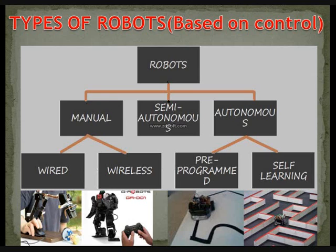Based on control, robots are classified as manual, semi-autonomous, and autonomous. Manual robots are wired or wireless. Autonomous robots are pre-programmed or self-learning. A pre-programmed example is a line follower — once given the task to move on a black line, it keeps following that black line. Self-learning robots include obstacle detection robots, which move along their path; when they detect an obstacle, they move backwards, turn their position, and move forward again.